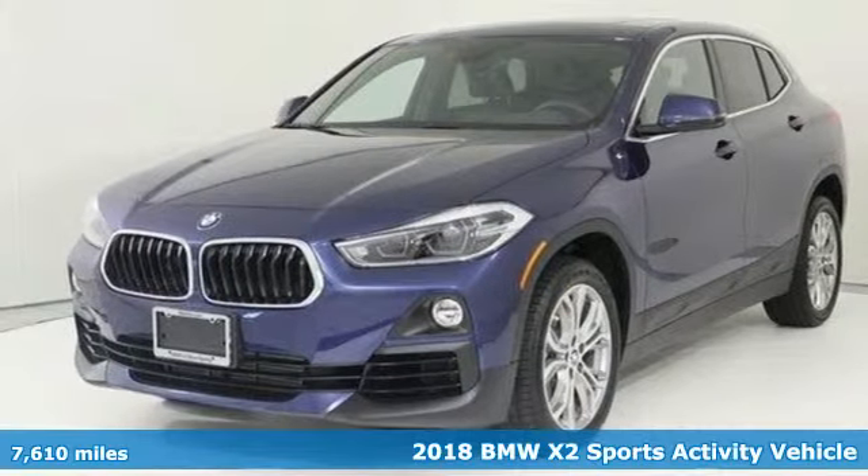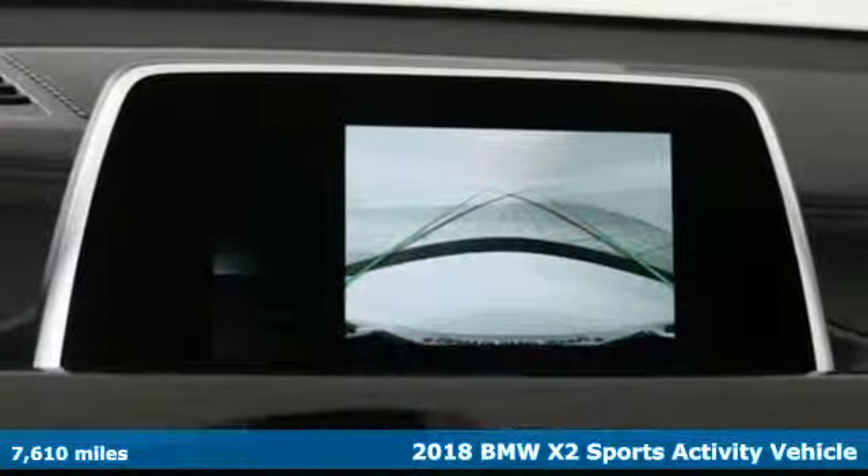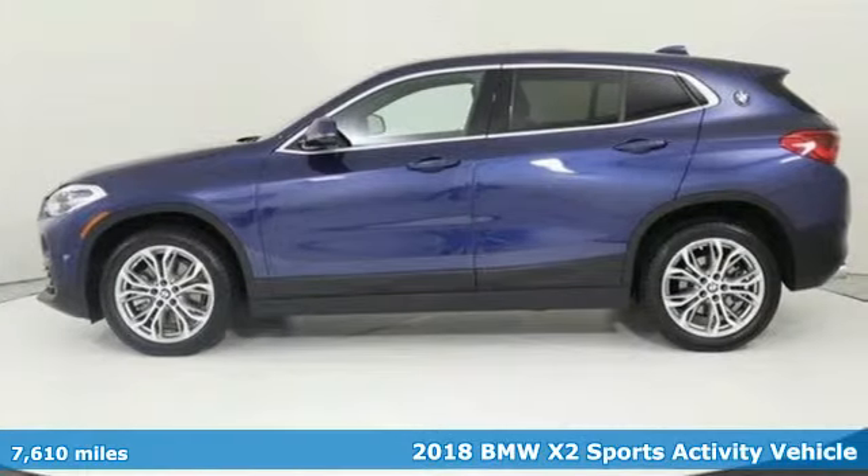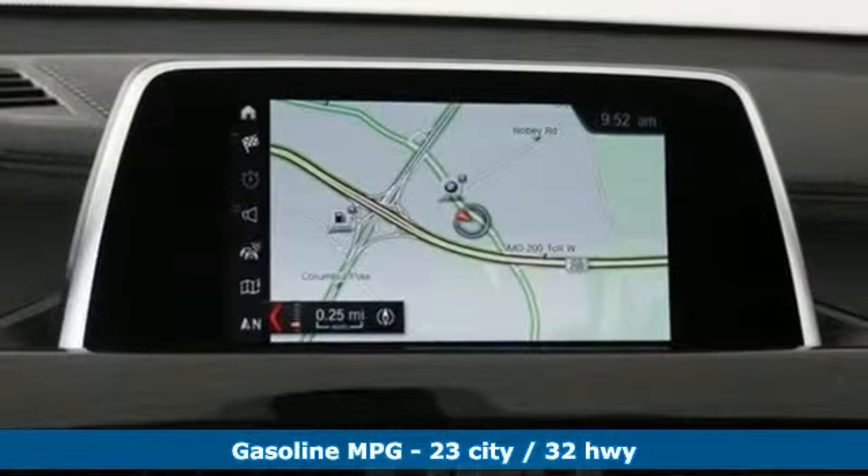Here's a 2018 BMW X2 — for unbeatable performance and unmatched style, drive BMW. You'll look forward to every drive with features like these.